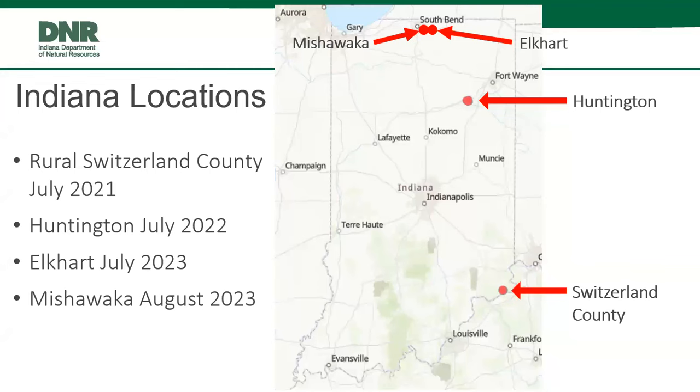We do have Spotted Lanternfly here in Indiana. Most of you are probably aware of the Huntington and Switzerland County sites. Switzerland County was found in July of 2021, and Huntington was July of 2022. More recently, we've found it in Elkhart about two to three months ago, and in Mishawaka back in August in northern Indiana. So we now have two new sites in the northern part of the state that we're dealing with.